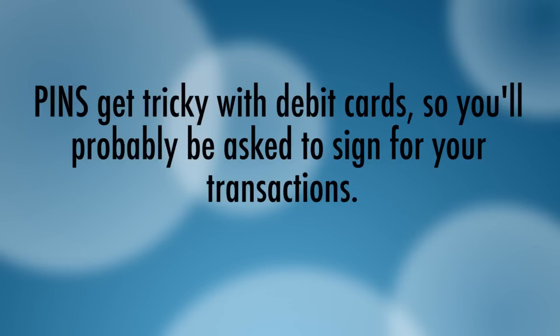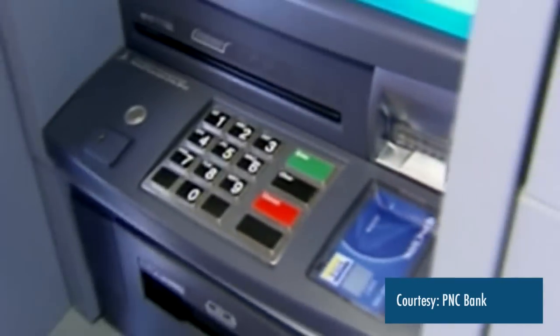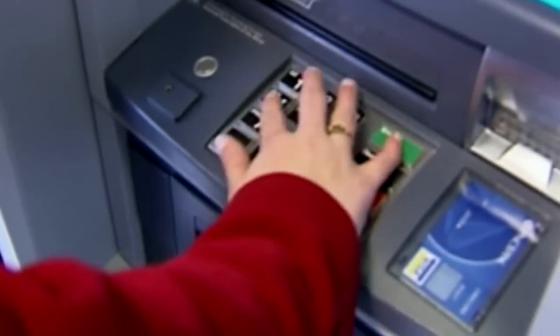All PINs are not the same in payment cards. There are what we call online PINs, which is what has traditionally been associated with your ATM card or your debit card, where you can pick your own four-digit PIN number and it's validated online, meaning by the bank, prior to completing the payment transaction.